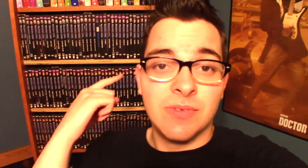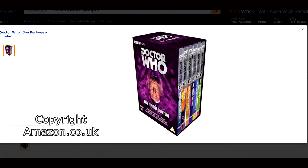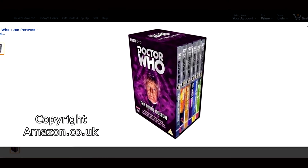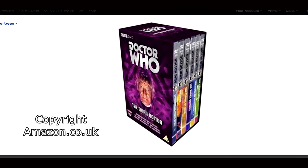Hey guys, what is up? It is Future Me from the editing booth. I just wanted to tell you that there is a rare Region 2 box set that contains all of the normal editions of the Jon Pertwee Third Doctor stories that would later go on to have special editions. So you've got Spearhead from Space Normal Edition, Inferno Normal Edition, Claws of Axos Normal Edition, The Three Doctors Normal Edition, Carnival of Monsters Normal Edition, and Green Death Normal Edition. Just wanted to let you know about that.